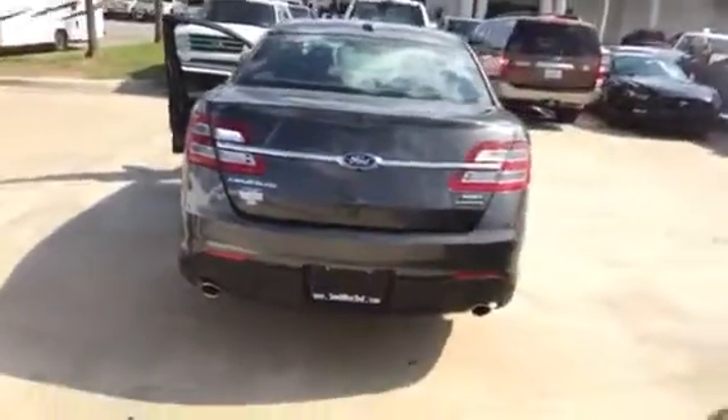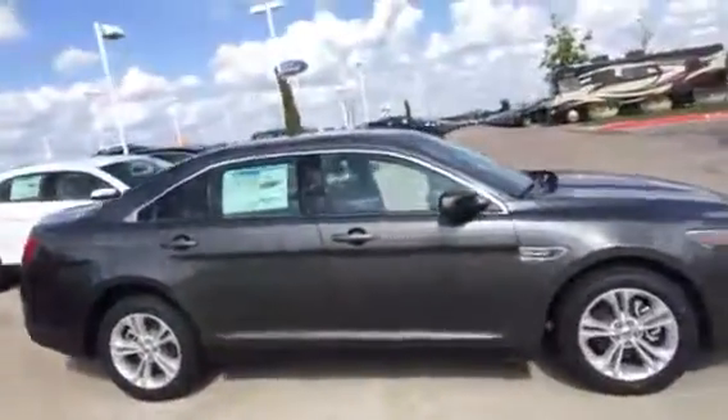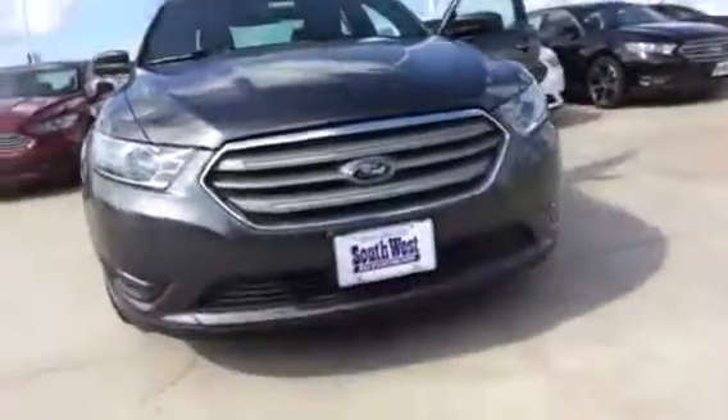This is what they call magnetic gray — a little bit darker than the silver. This is the SEL model. Again, I'm not sure if this is the vehicle you're looking for or not. If it's not, let me know and let me know what you need to have on this vehicle. Here's the side view of the Taurus, and of course over here is the front view.